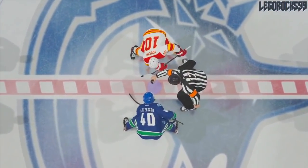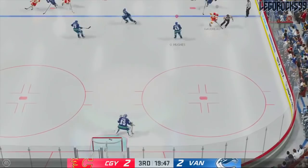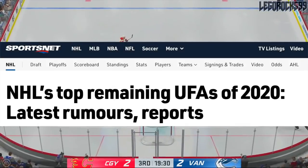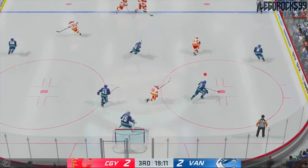Let's talk about the Vancouver Canucks and their defensive core. The most recent article on Sportsnet, written by Emily Saether, covers the remaining UFAs of the 2020 class in the NHL and goes over a few different ideas I wanted to highlight here.